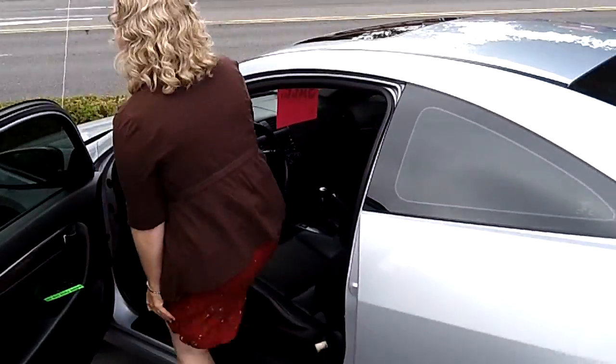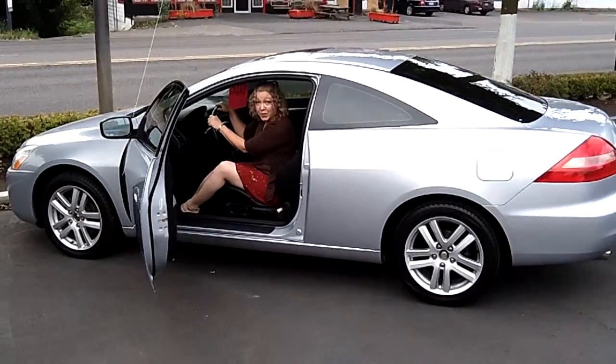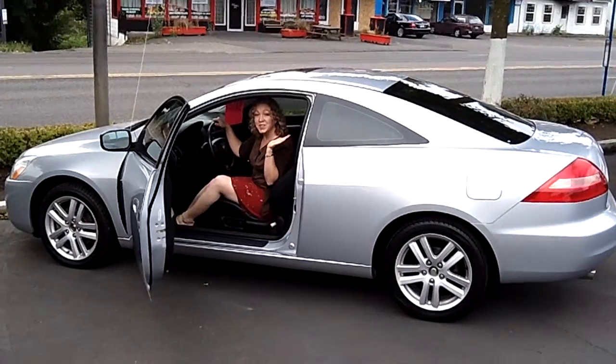If you are interested in this car, you can come on down to Car Used Cars on Canyon Road in Beaverton. You can call the number at the top of your screen, or you can send us an email. Thank you for watching.